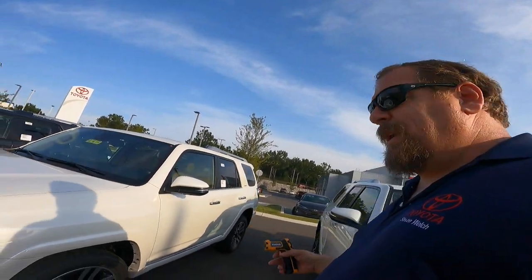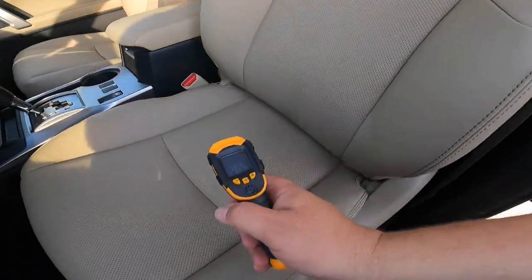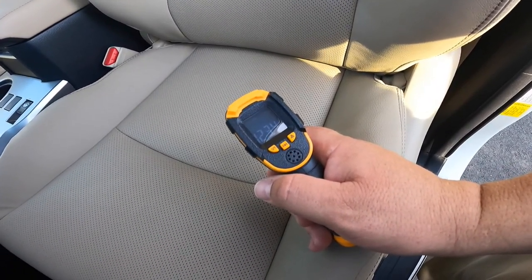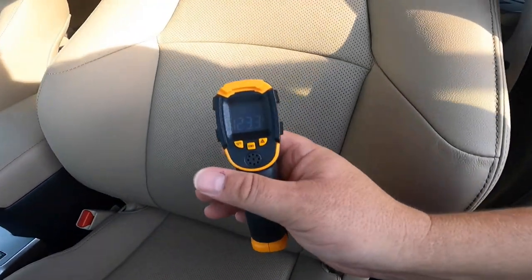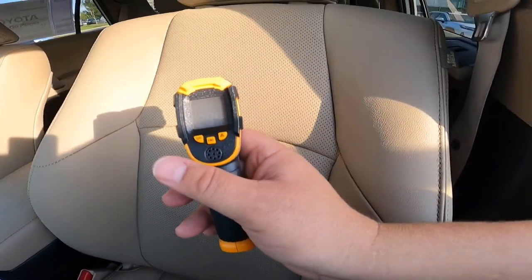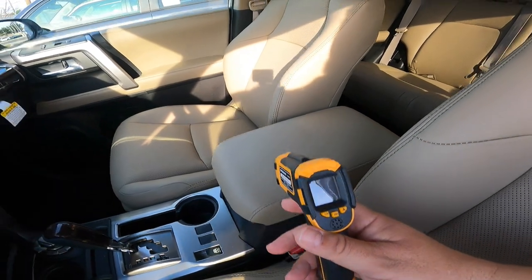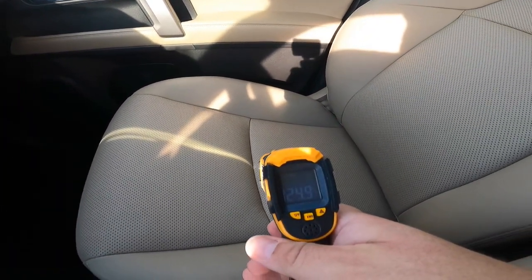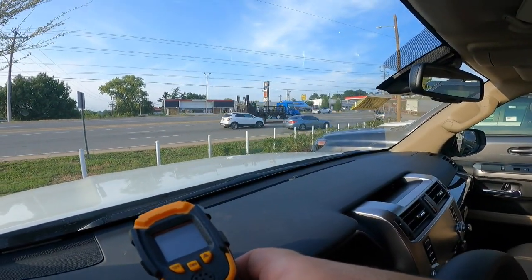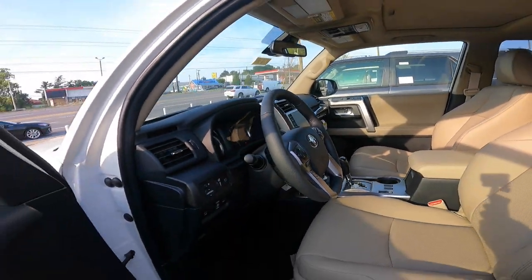Now we're going to go to this one — it has a sand beige interior. I'm going to unlock her here. The seat is right between 123 and 124. Back of the seat: 129.9, so about 130. In the sun a little bit more: 138.2. Another reading: 130.1. About 125 on another spot — I believe that was about the same as the other one. Dash is 140, 138.